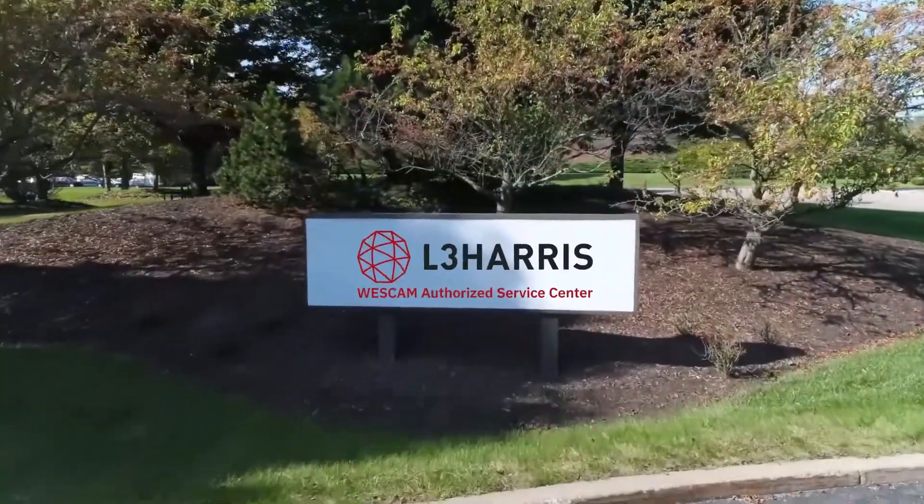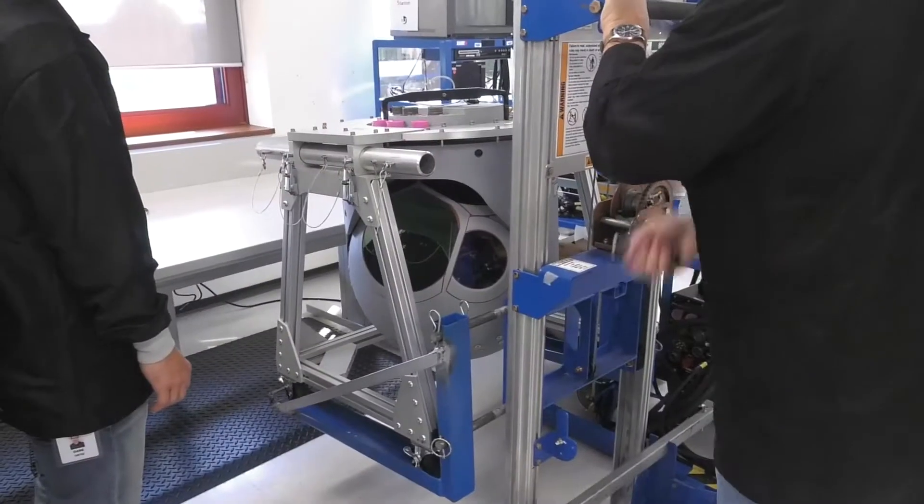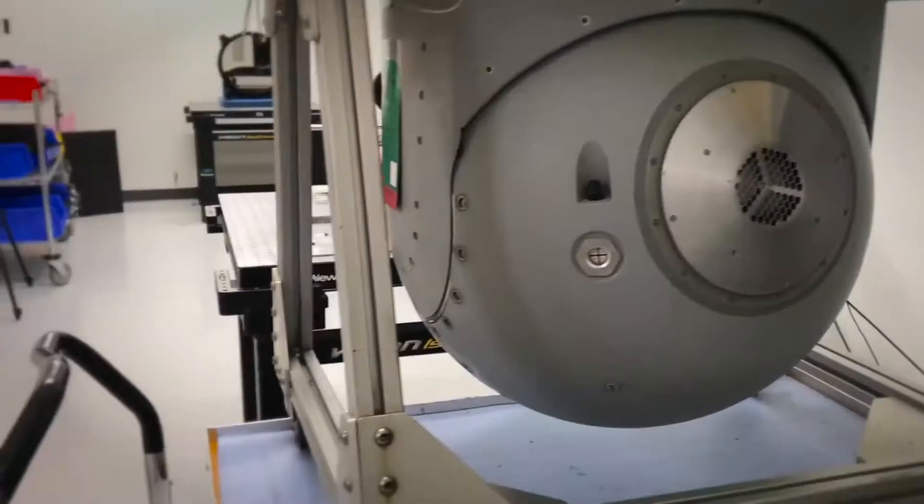A West Camp authorized service center, also referred to as WASC, is a facility where we repair, refurbish, and extend the life of turrets that are manufactured by West Camp.